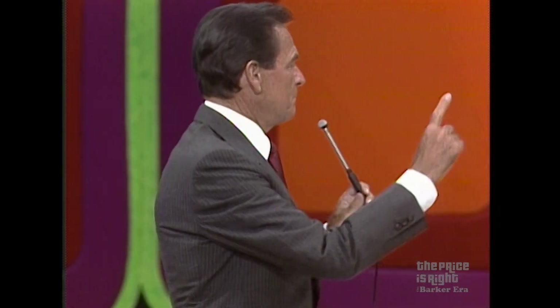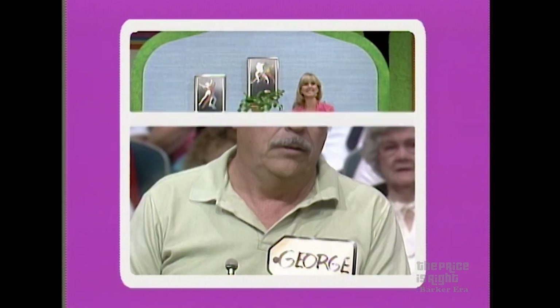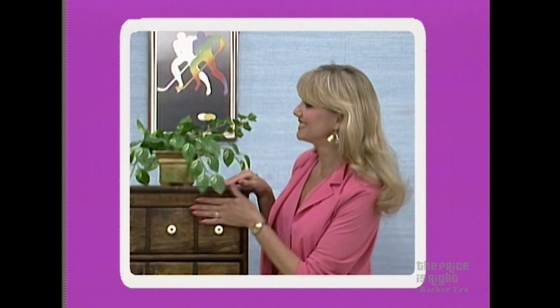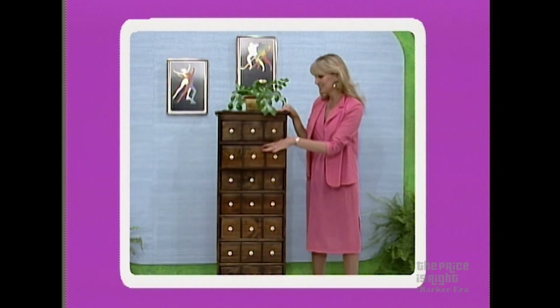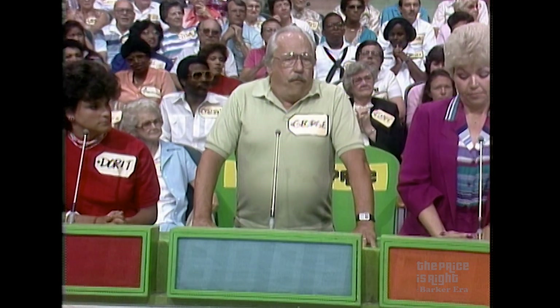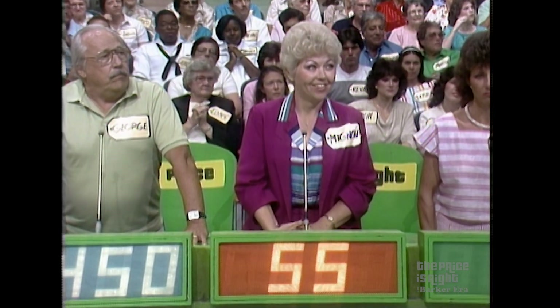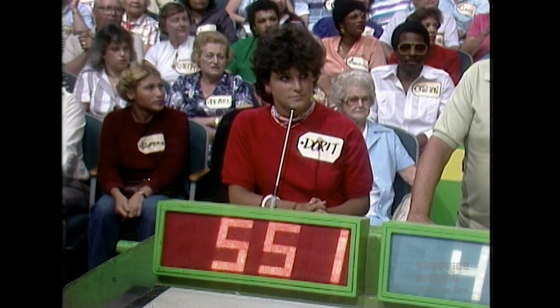Okay, what's the next item up for bids, please? An apothecary chest. A seven-drawer apothecary-style chest made of solid wood with a chocolate macro finish. This chest will hold a lot of your belongings. George, what do you bid on that? $450. $450, Mignon. $550. $550, Lynn. $465. $465, Dorit. $551.